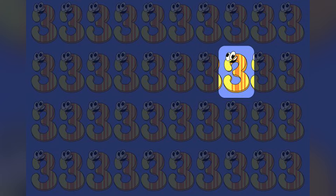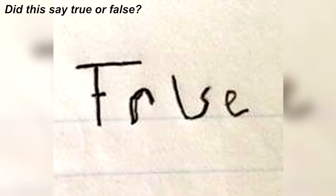Does this say 'true' or 'false'? I personally can see both words, so I really need to know what you think it says. Comment down below.